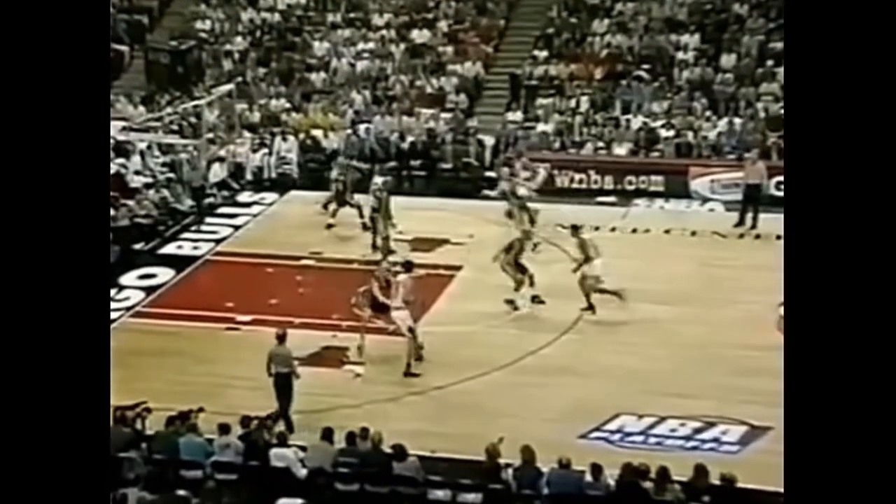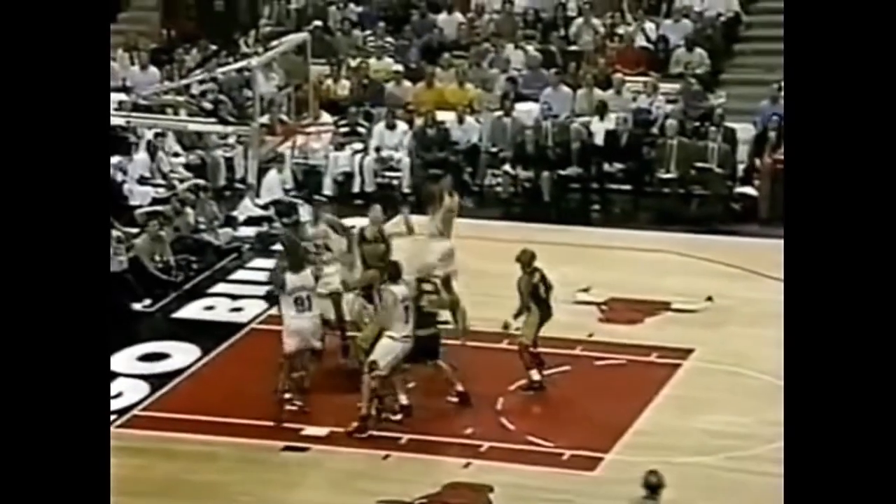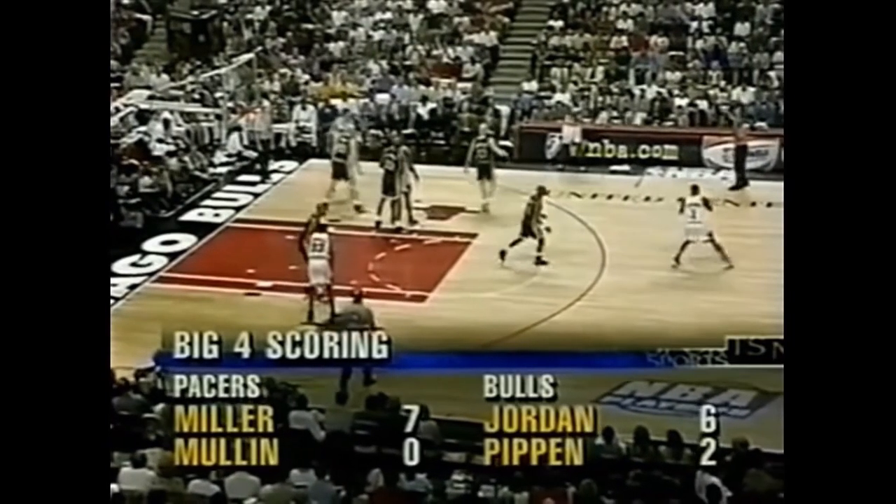Once again, we have a two-pass to the top and then an entry pass to the elbow. We also still have the weak side action going on, this time with Jordan setting the pin down and a back screen for him. But in this particular case, that's all just a decoy as Kukoc isolates from the elbow. Here we have another sideline out of bounds play, and this time the Bulls have already assumed the positioning of the triangle even while the wing player is still out of bounds.